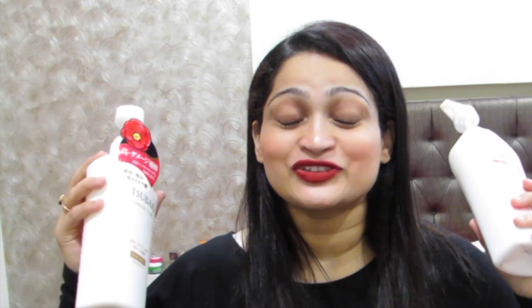My routine is: I apply the hair oil first, then the shampoo, then the conditioner. After washing off the conditioner I apply the treatment mask. If I don't have time, I mix a pump of conditioner and the treatment mask together and keep it on my head for 15 minutes, then wash it off.